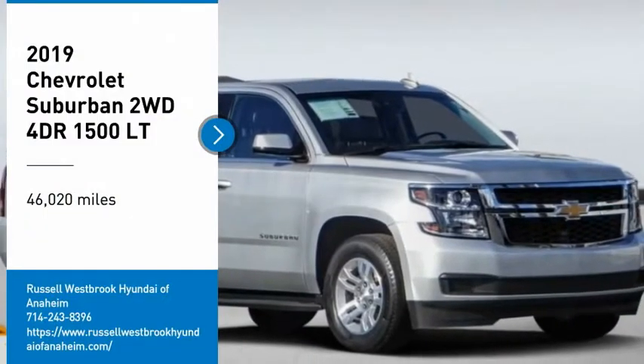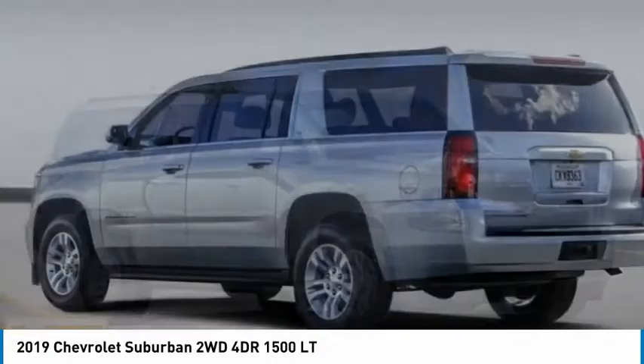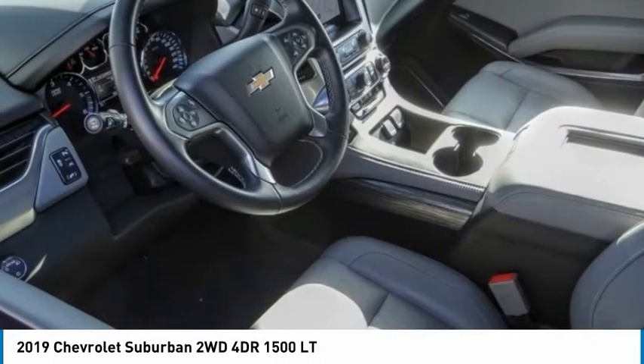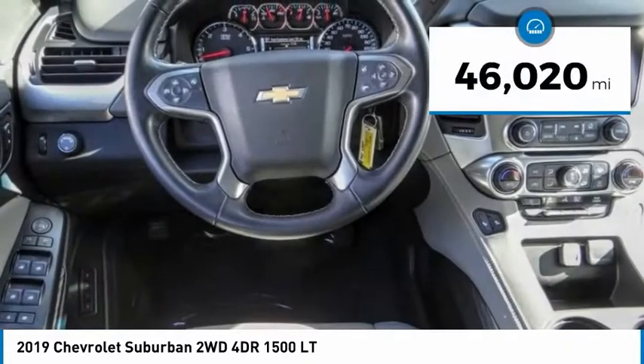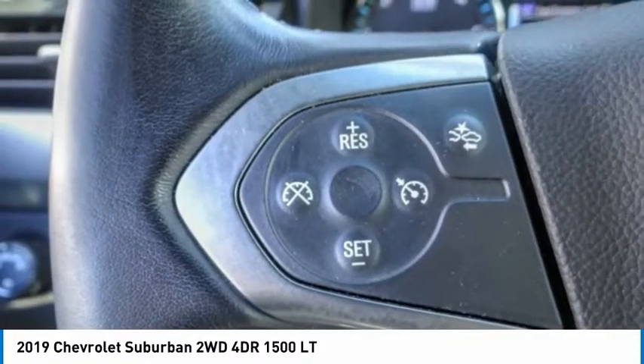You are going to love the 2019 Suburban. The Suburban excels at towing heavy trailers, hauling loads of people and gear, and enduring hard use and rugged terrain. This vehicle has less than 50,000 miles. Here are some of this vehicle's great options.